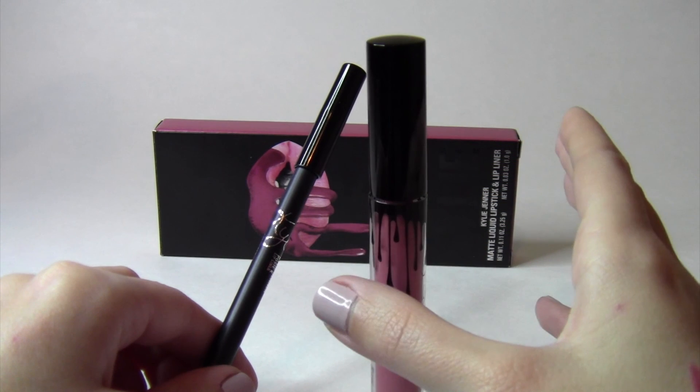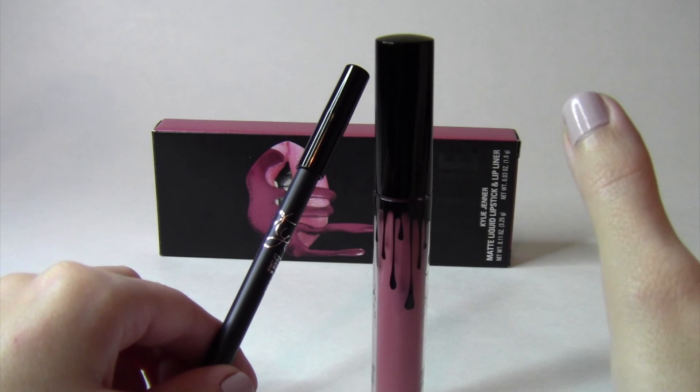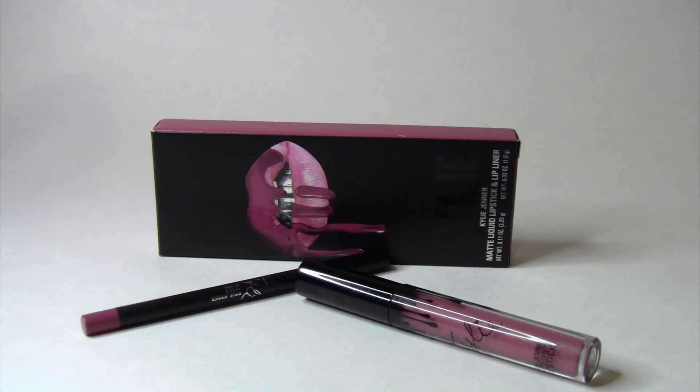I absolutely love both of these products. They're great, the formula is amazing, everything about it is just awesome — I love the application. If you're willing to spend the money on it then go ahead and do so. But again, there are so many lip products out there. Is this something I would purchase? It depends — maybe down the line I would give in and spend the money on it. But as of right now, I will definitely continue to stick with drugstore products because they're truly amazing.